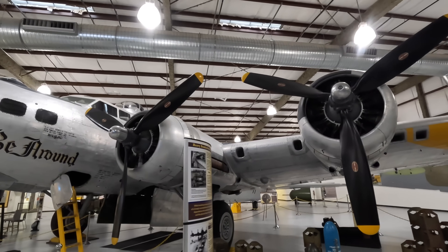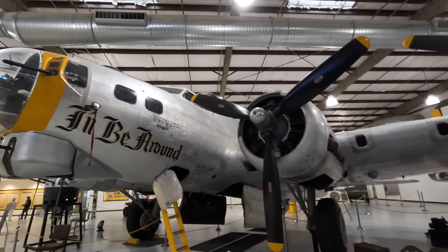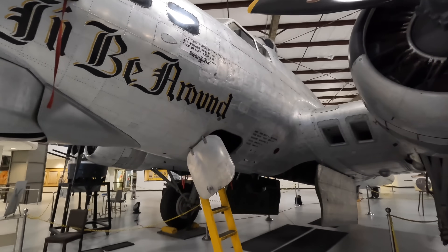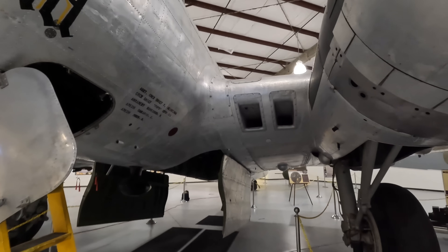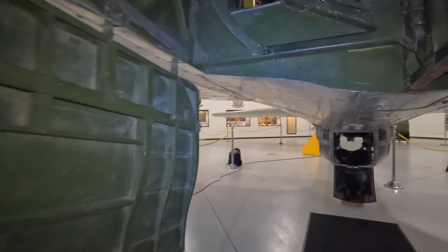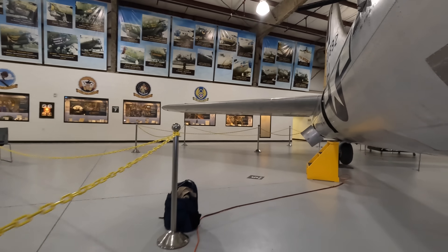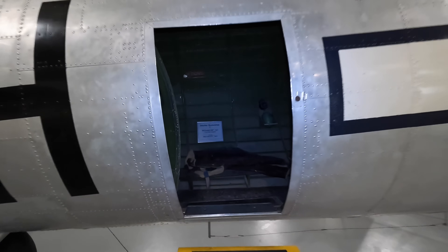Now let's go inside this incredible piece of engineering. The Model 299, which was essentially the prototype B-17, first flew in 1935, so the design is almost 90 years old now. Production continued until 1945 and just over 12,700 were built. The name 'Flying Fortress' came from a Seattle Times reporter who saw the Model 299 and called it a quote '15-tonne flying fortress.' Boeing trademarked it, and similar names continued with Boeing's bombers including the B-29 Superfortress and the B-52 Stratofortress.